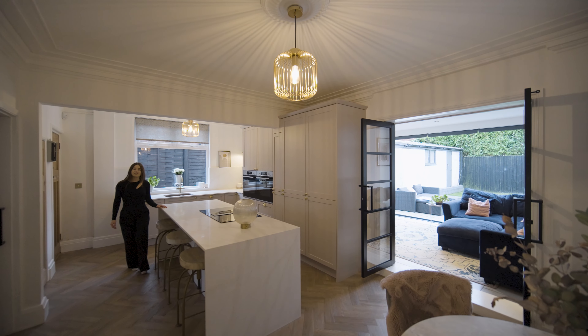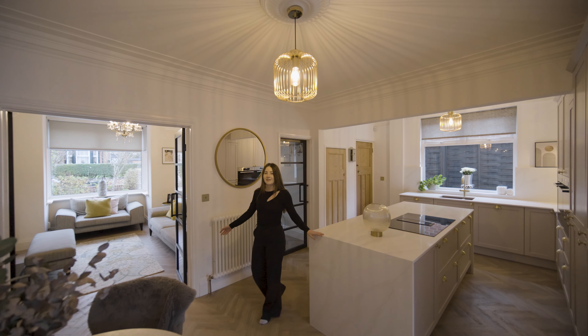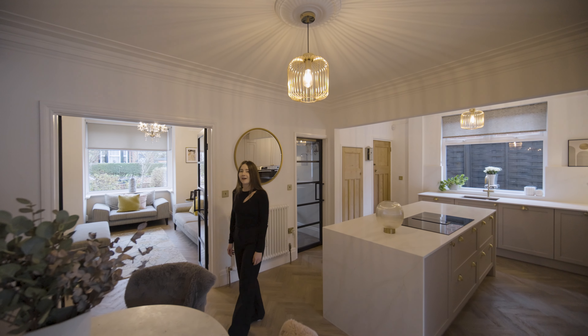You will also find an orangery with bi-folding doors. Double doors lead to the lounge with gas fire and bay windows.